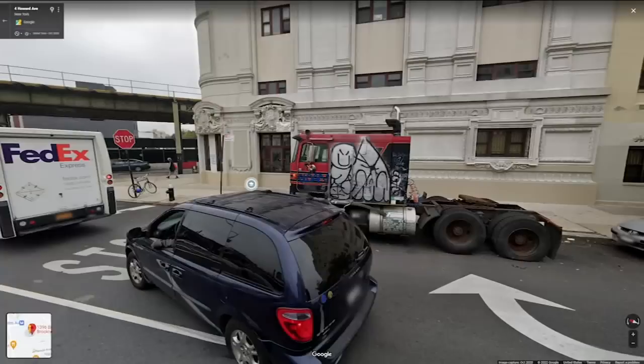It's covered in graffiti and hogging up precious pickup and drop-off spots in front of Brooklyn Law and Tech for a solid two years. Why hasn't nobody moved it?